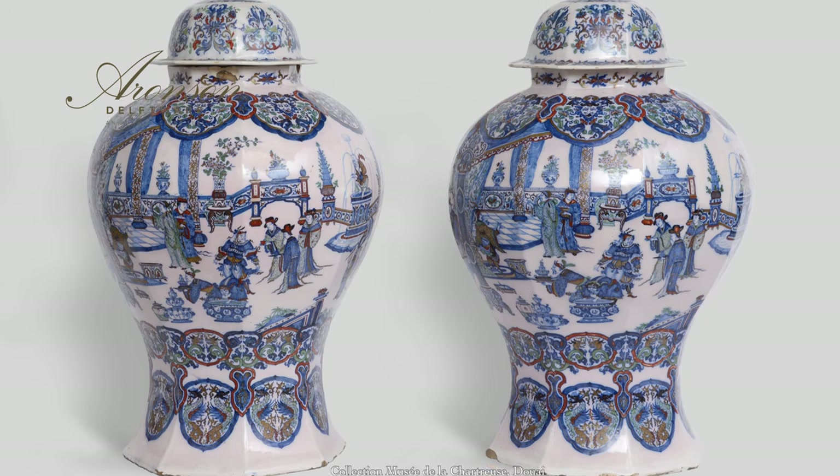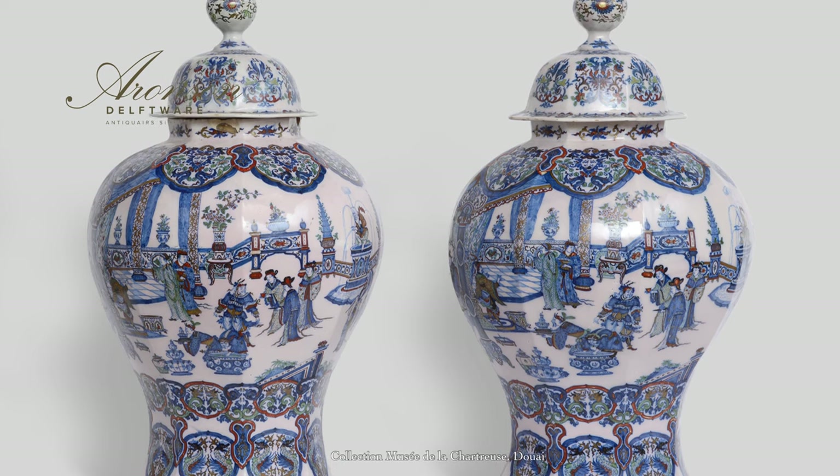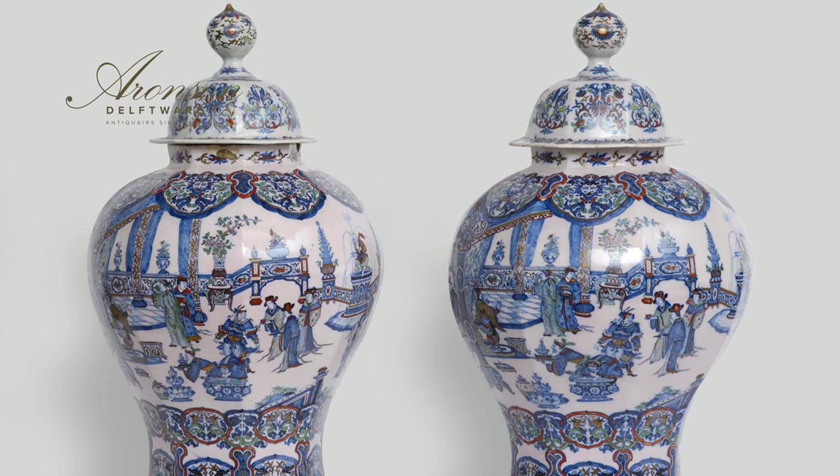An ordinance from 1652 allowed widows of potters to continue the business without having passed the obligatory guild's test. The objects made by the Moriaanshoofd factory in this period are amongst the rarest and most remarkable of all Delftware production.